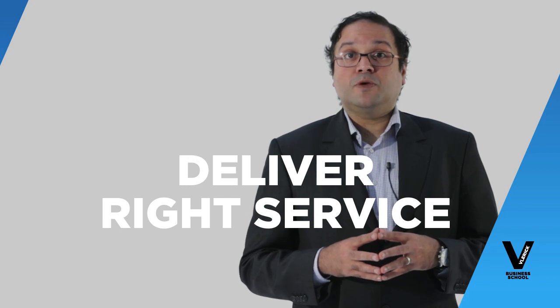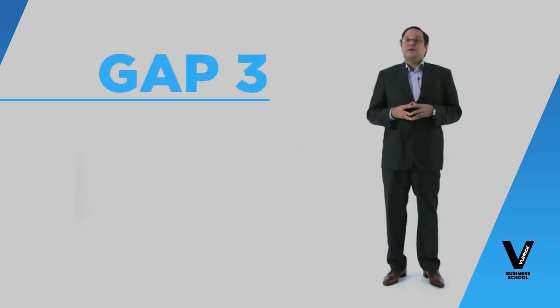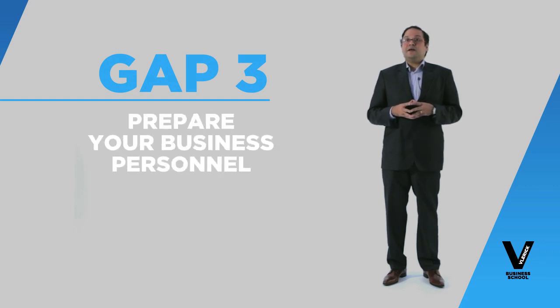If you do this you will be able to proceed to gap three, which mainly involves trying to make sure that your people and your personnel are ready to deliver value to the customers. You need to have the right kind of people with the right tools to deliver this.